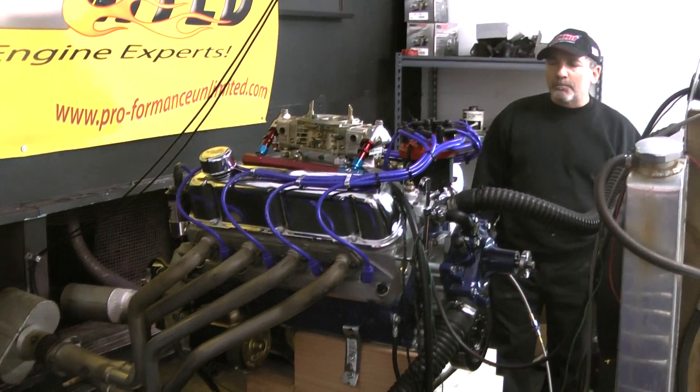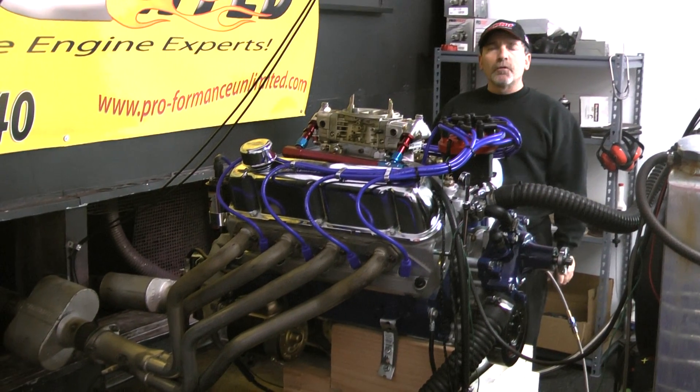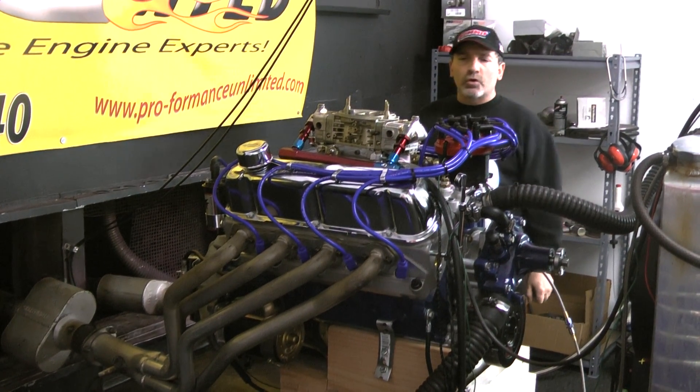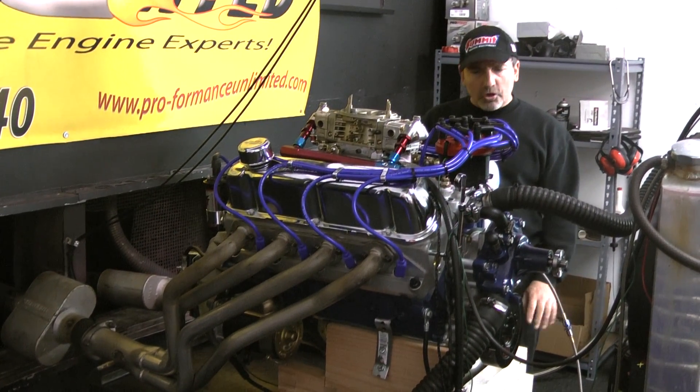There you have it — a nice simple 331 Ford. Runs beautiful. This one again has about 390 horsepower. Accelerates nice and low. It's not a high-end motor, it's a low-end motor.